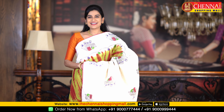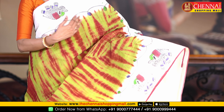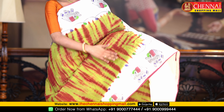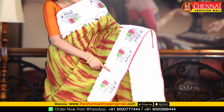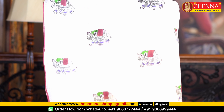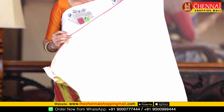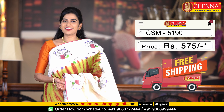The next fabric is Malai cotton — very decent and stylish. The color combination is off-white with mehendi green and brown combination. Complete body color with shibori print. The borders are contrast borders with elephant design — both sides have similar borders of the same size. It's a very stylish contrast with a big elephant design. The blouse is a plain blouse with a small printed border. Saree code CSM5190, price just Rs.575.